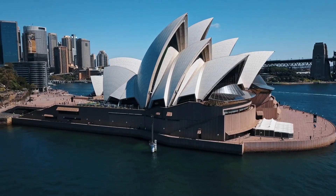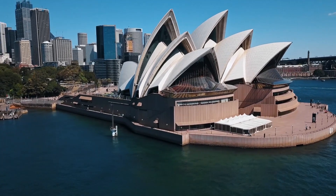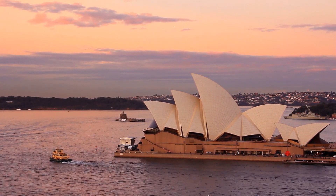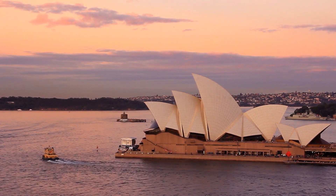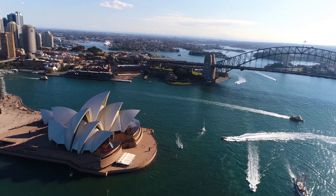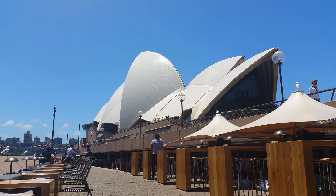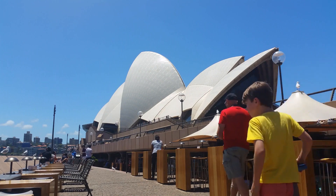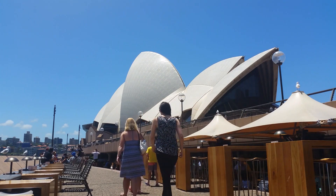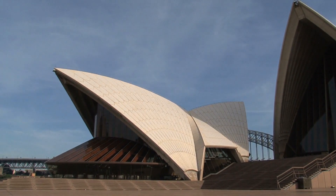The Sydney Opera House is an iconic landmark that has captured the hearts of millions of people around the world. In this video, we'll explore the history, design, and cultural significance of this magnificent building. Have you ever wondered what makes the Sydney Opera House so special? Is it the unique design, the stunning location, or the incredible performances going on inside? We'll answer all of these questions and more in this video.